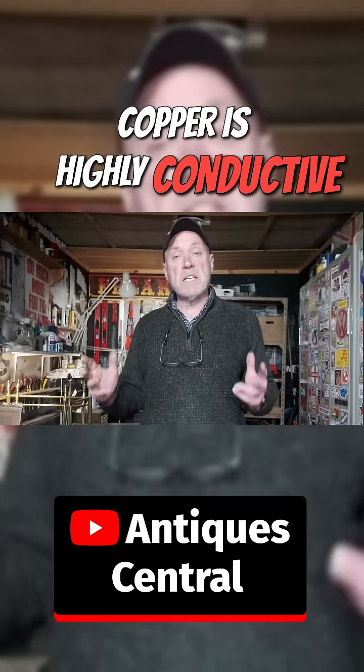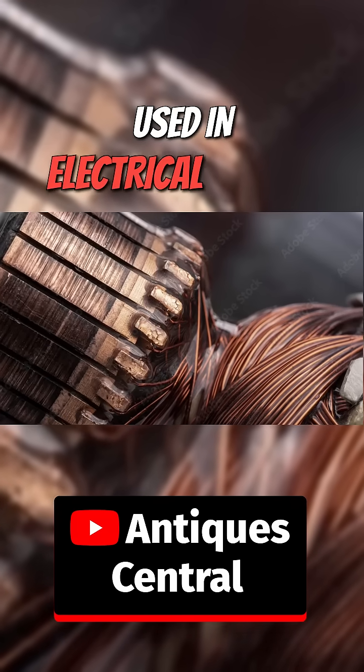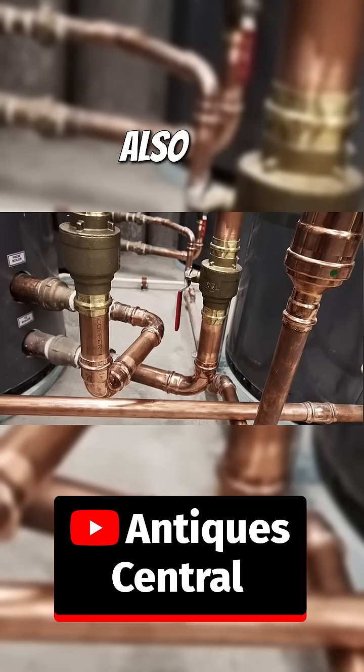Copper is highly conductive and also extremely resistant to heat, which is why it's used in electrical systems and also for plumbing.